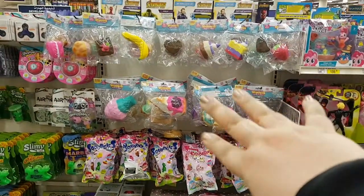Bye squishies! We're moving on to the slimes. Ice cream cones on the way.